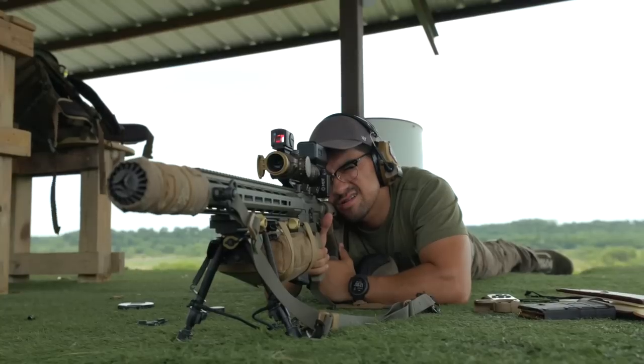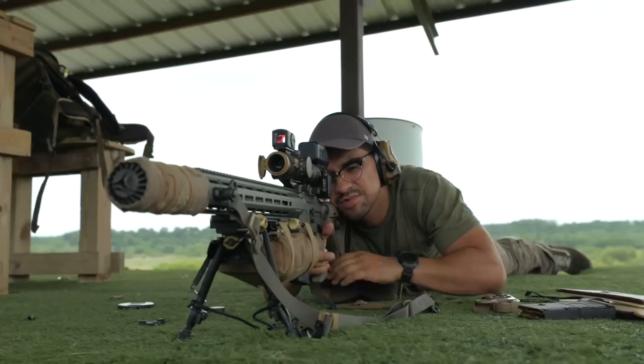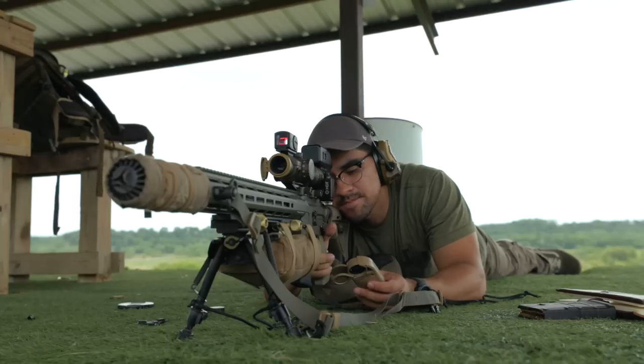Once I finish zero and data collection and make sure all that's good, I move on to whatever I'm focused on for that day. Every time I come out there's something different — it could be positional work, it could be reading wind, it could be follow-up shots, whatever. I have something scheduled out to focus on — whatever skill or thing I'm trying to improve on. So we'll move on to that, but I've got to get my data here just to make sure I'm tracking and then start working on what I have for the rest of the day.